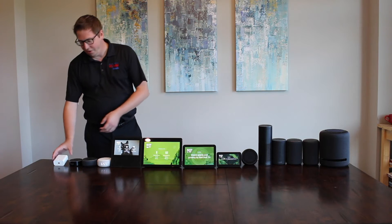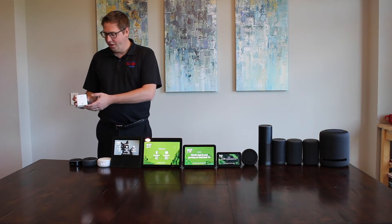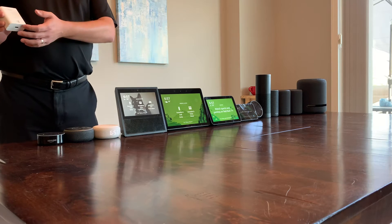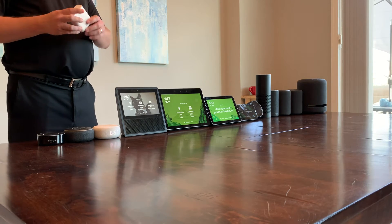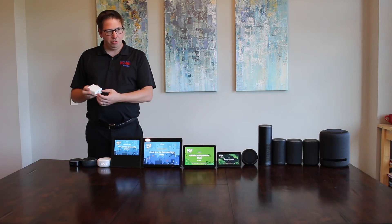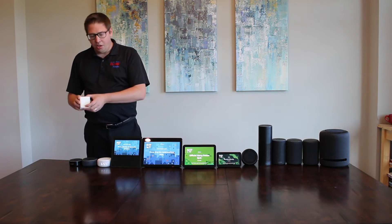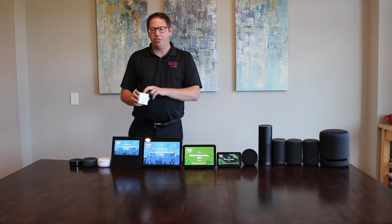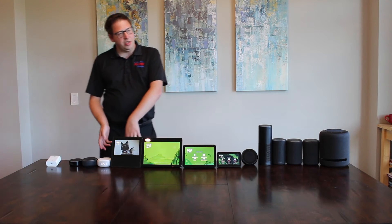Over here we have the Echo Flex. This device is great if you're going to put it in like your kitchen or a bathroom, but not really good for music or anything like that. It does have a line out on there and then you can put different modules in the bottom like a motion detector. So this is a neat little device. It does retail for around $17.